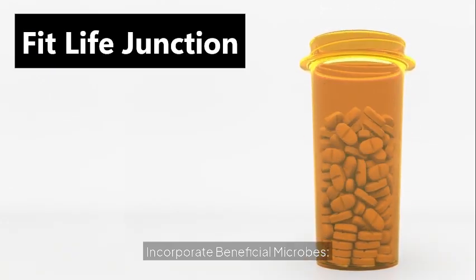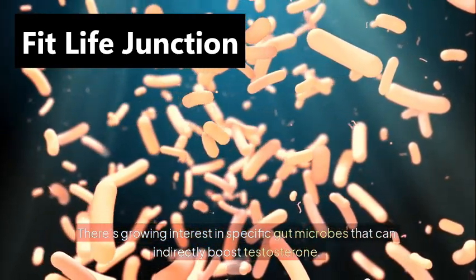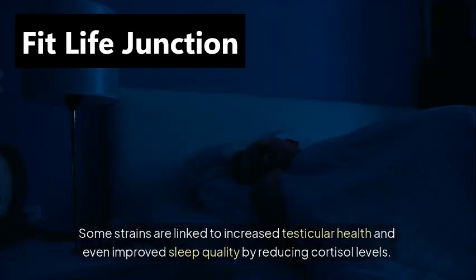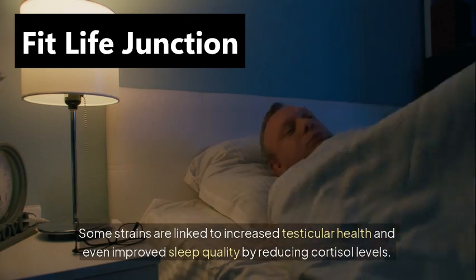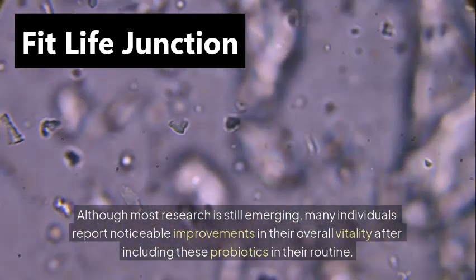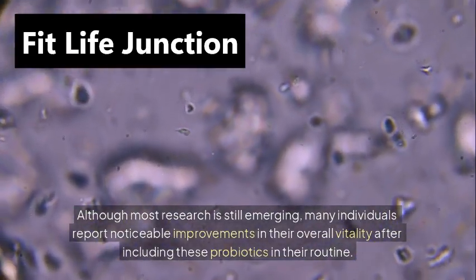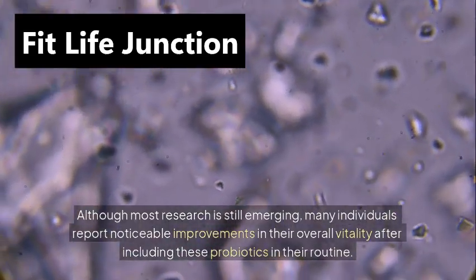Incorporate beneficial microbes. There's growing interest in specific gut microbes that can indirectly boost testosterone. Some strains are linked to increased testicular health and even improved sleep quality by reducing cortisol levels. Although most research is still emerging, many individuals report noticeable improvements in their overall vitality after including these probiotics in their routine.